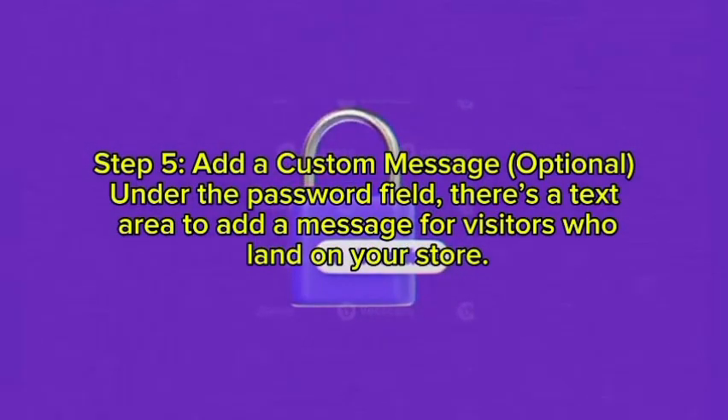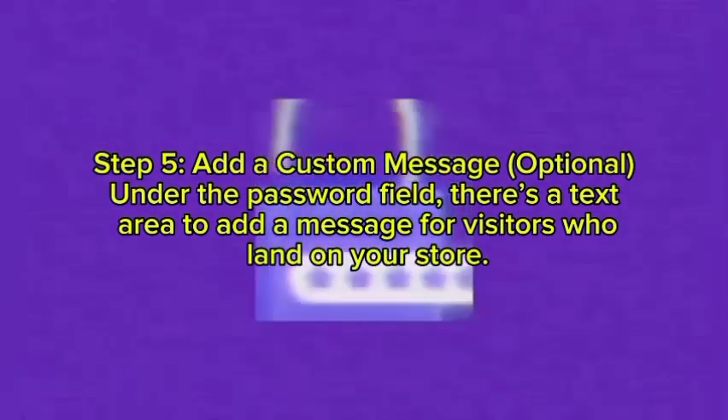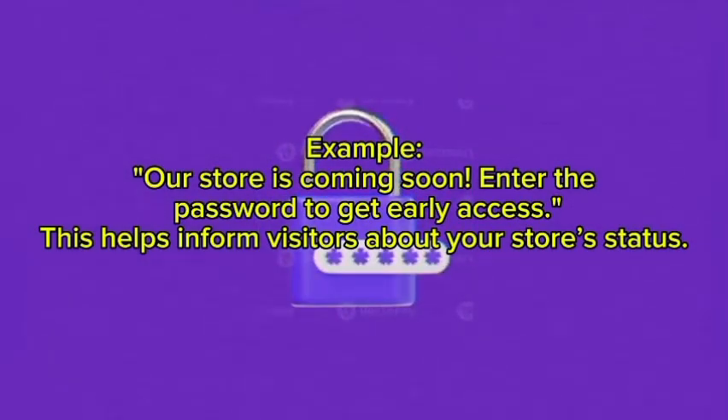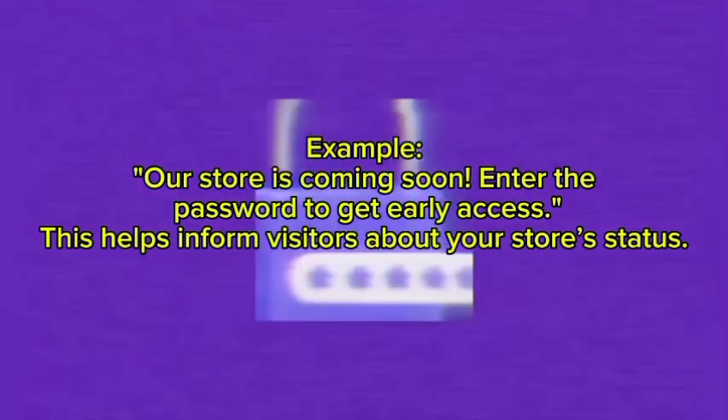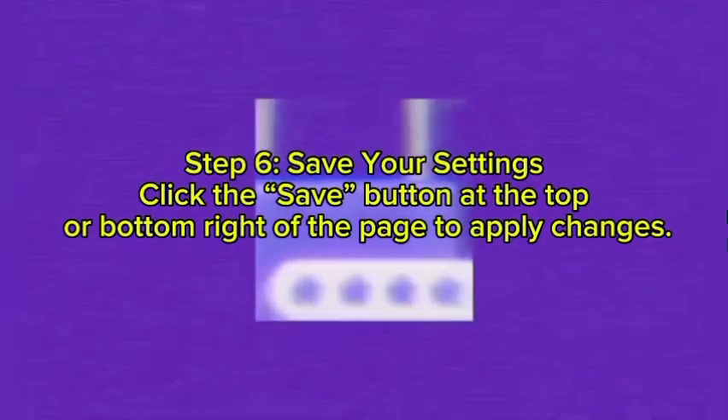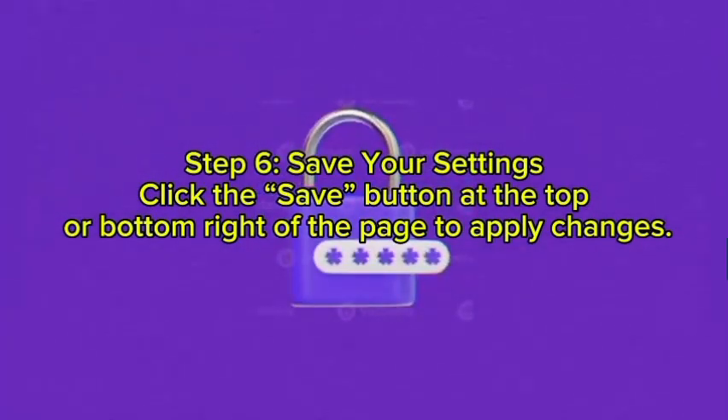Step five: add a custom message — this is optional. Under the password field there is a text area to add a message for visitors who land on your store. For example: 'Our store is coming soon — enter the password to get early access.' This helps inform visitors about your store's status.